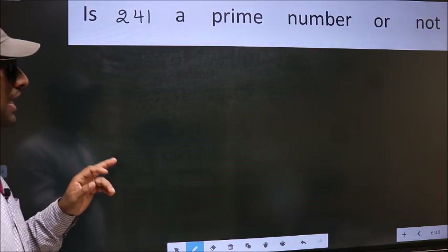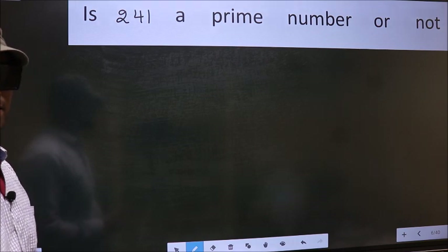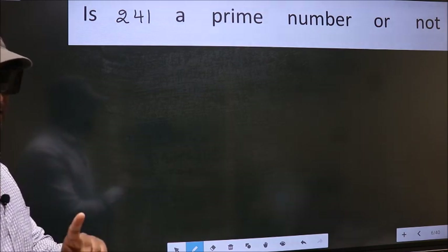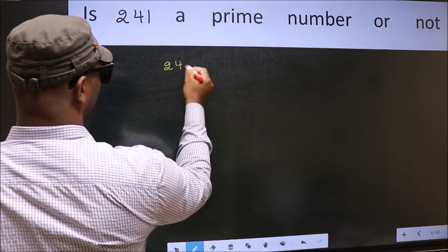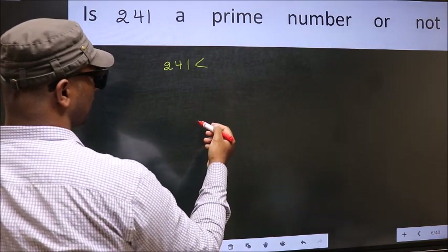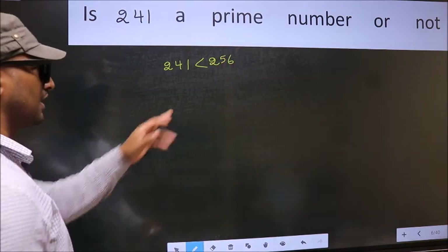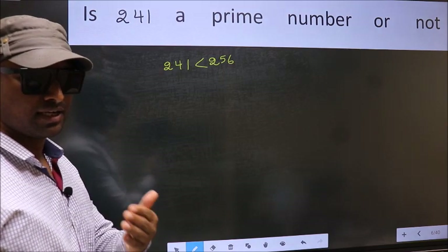Is 241 a prime number or not? To check whether the given number is prime or not, that is Step 1. The given number 241 is less than and close to the perfect square number 256.